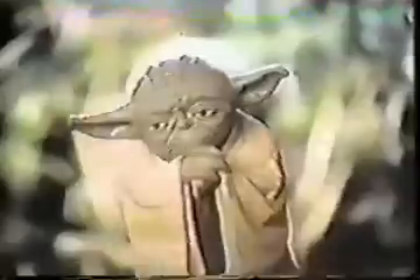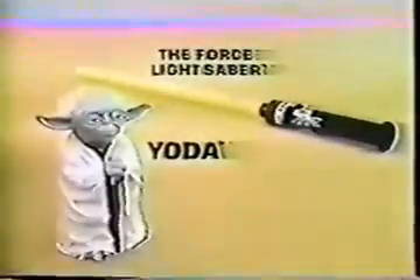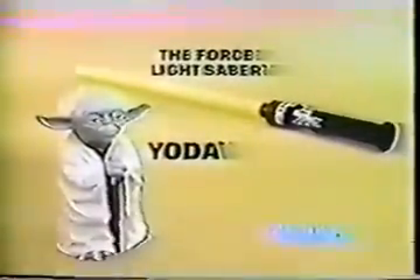Your step must be quick. Yoda puppet and the Force lightsaber each sold separately. As you move your lightsaber, the sound of the Force moves with you. It can be a powerful friend — that is your first lesson. Learn it well. The Force is in all things — even you, my young Jedi. The Force lightsaber and new Yoda puppet each sold separately from Kenner's Star Wars The Empire Strikes Back collection.